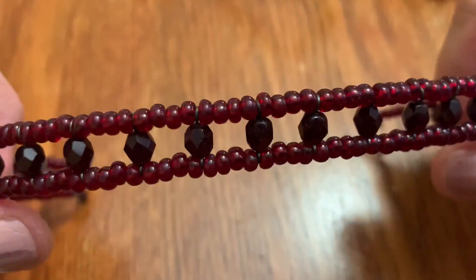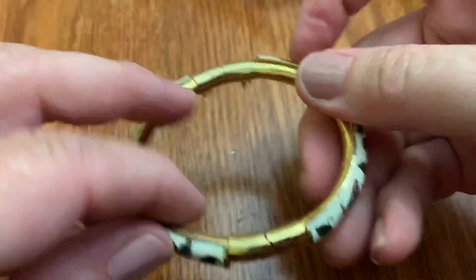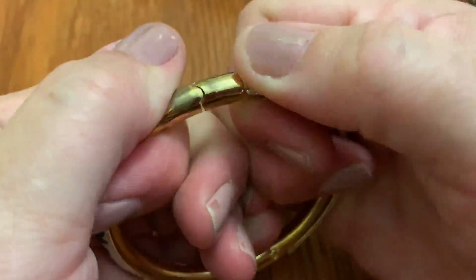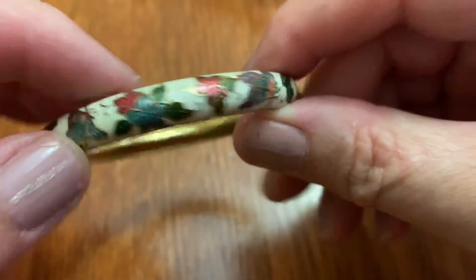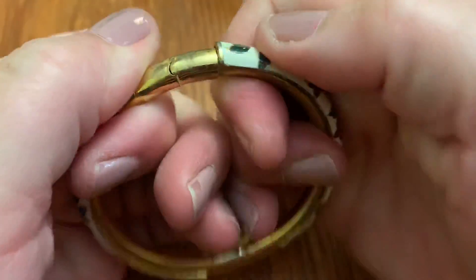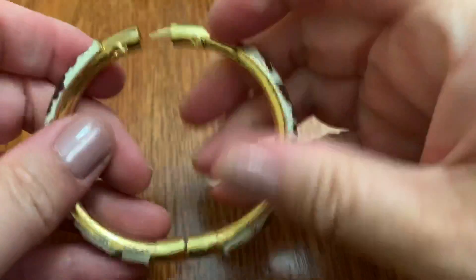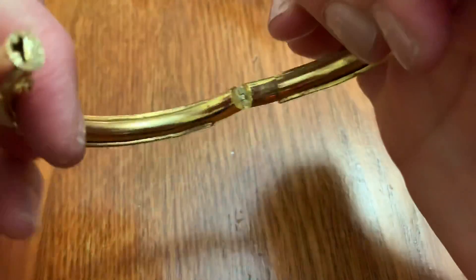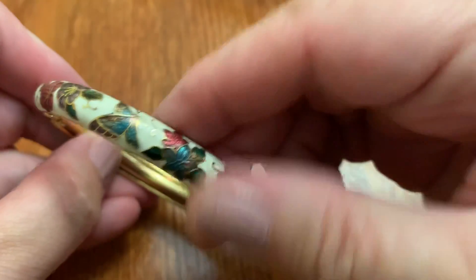This looks like a choker with beads — very heavy cloisonne type. Is that how you open it? Am I doing the wrong side? It's pretty, with the butterflies. Nicely done. Am I doing this wrong? Oh yeah, that's the other side. Oh — it's missing the safety chain. Pretty colors though.